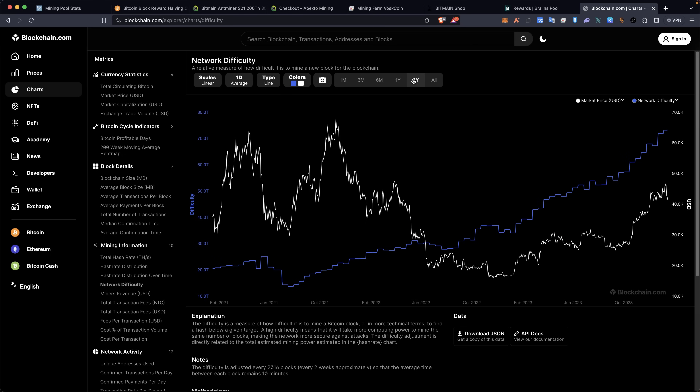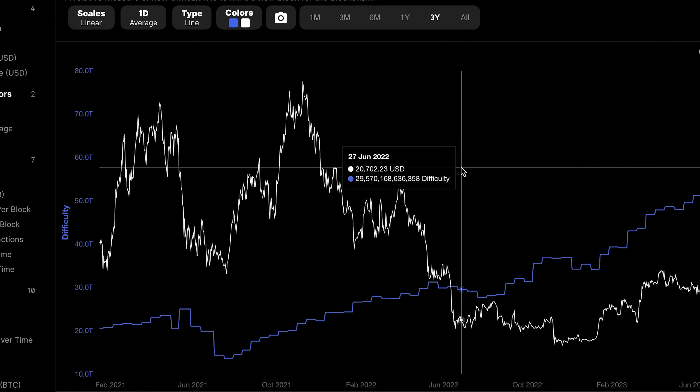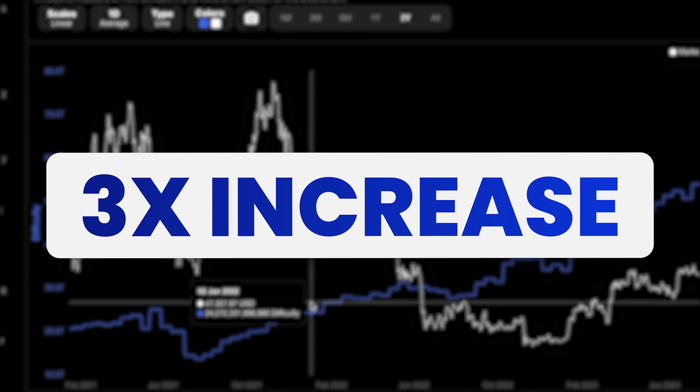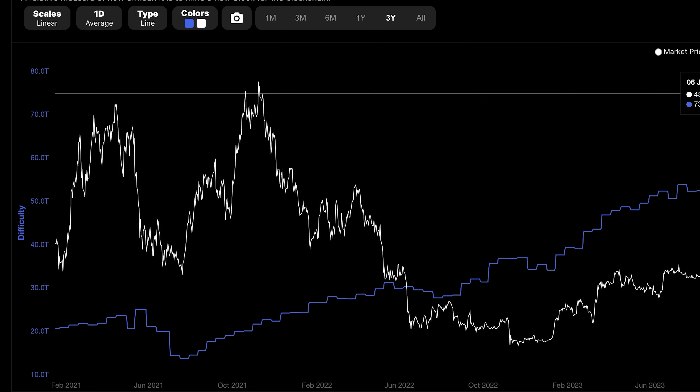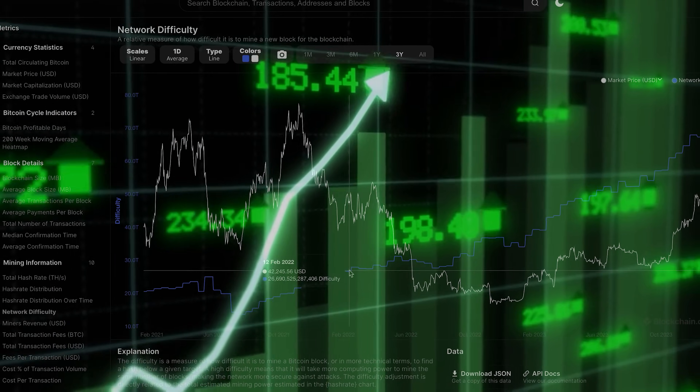Let's look at the three-year chart. Bitcoin has not hit a new all-time high in price, and yet the mining difficulty has basically tripled since the previous Bitcoin price all-time high. Put that into perspective — how bullish is that?